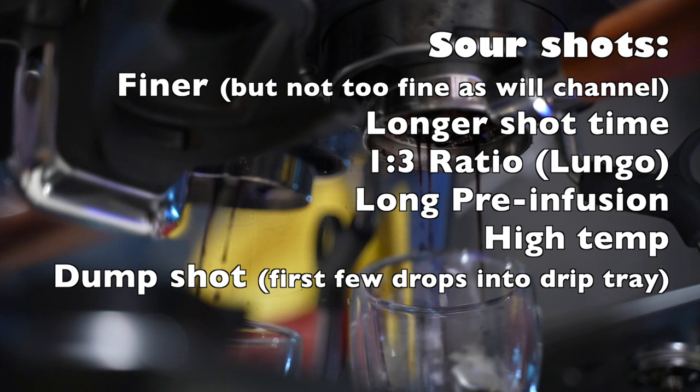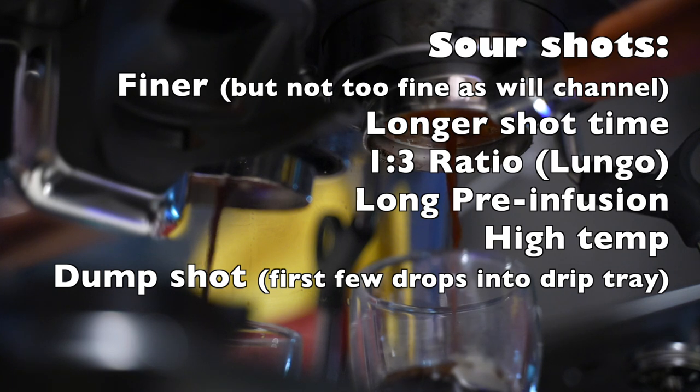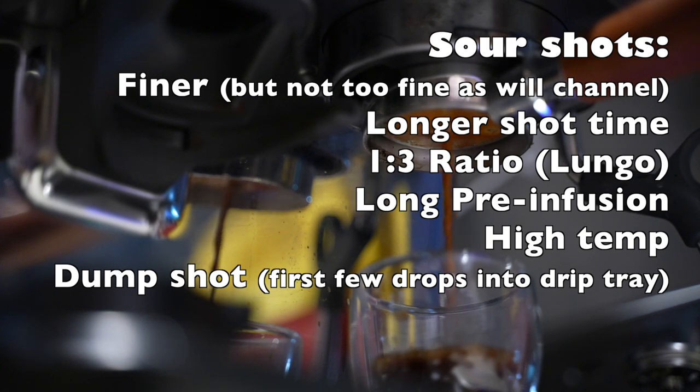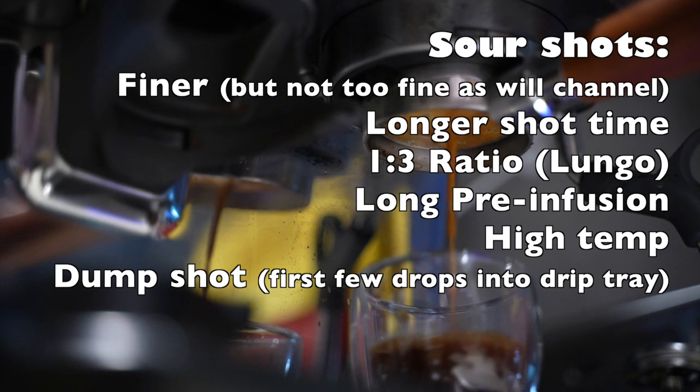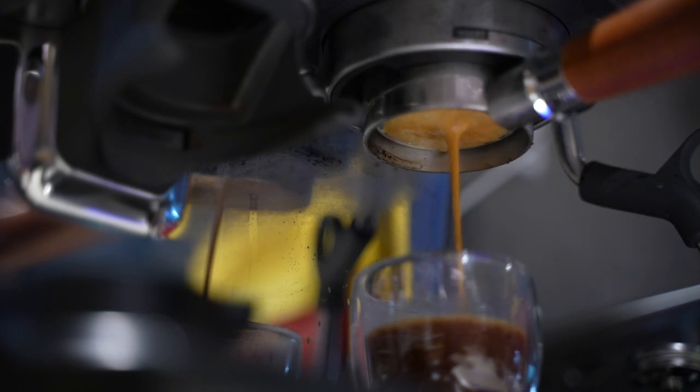Some less common methods: try a dump shot. If you haven't heard of this, you just let the first second or two of the shot dump into the drip tray, then put your shot glass under the portafilter. It seems a bit weird, but knowing the basics of espresso — the first few seconds are the sour part of extraction, then you get into the sweet part, and at the very end you get bitter flavors — if you have an extremely sour coffee and don't want to throw it away, try the dump shot. I found it's drinkable in most cases, though it doesn't have the full body of a typical espresso.